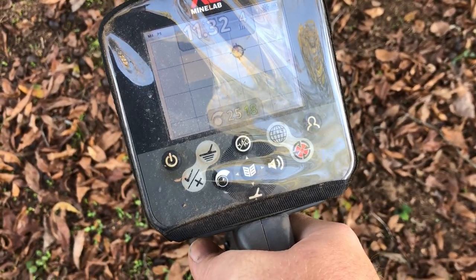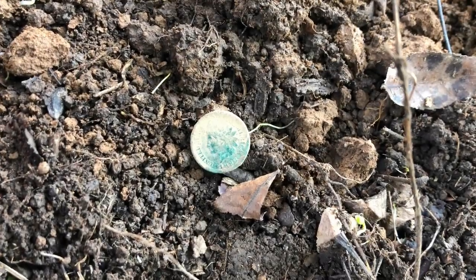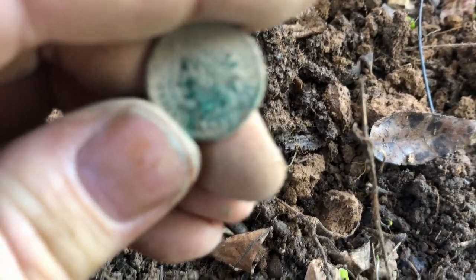Reading 11-32 — that could be either an Indian Head penny or another Minié ball. That one turned out to be another Indian Head penny. I rubbed it a little bit to try to get a date and it looks to me like 1888.